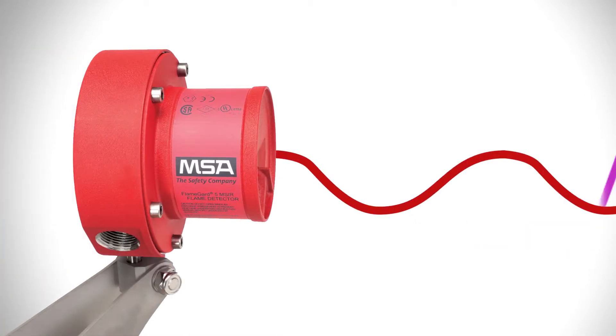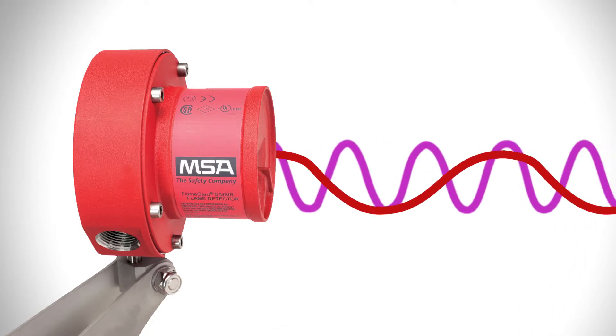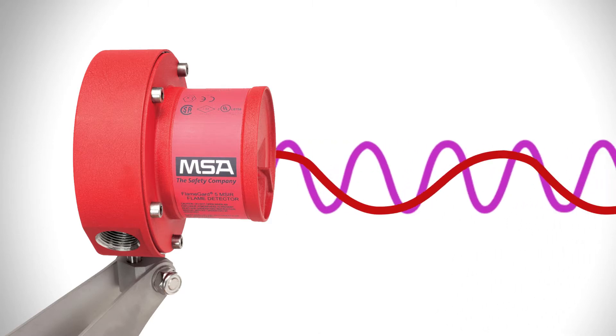Continuous optical path monitoring checks optical path integrity for high reliability, and also reduces cost in calibration, maintenance, and repair.